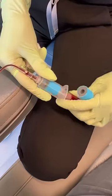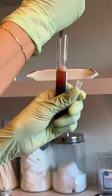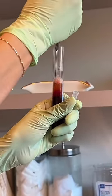The first thing they're going to do is take a couple vials of blood and then spin it in a centrifuge — you probably remember this from high school chemistry. This process helps separate your plasma from other materials in your blood.